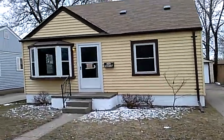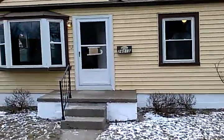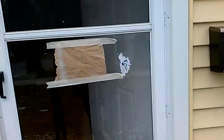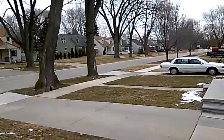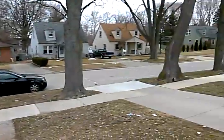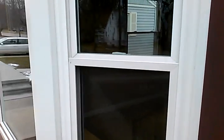This is Eric with MetroDetroitRentals.com coming to you today from 26015 Hanover Street in Dearborn Heights, Michigan. We have a two-bedroom property here with one bathroom, and just a quick look at the neighborhood — right down the street is Beach Daily and Van Bourne, with close access to I-94.